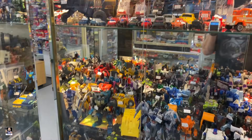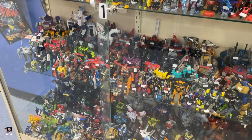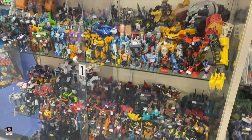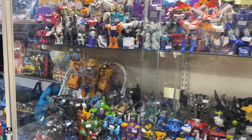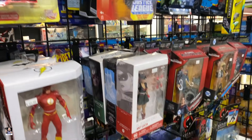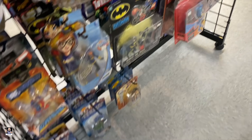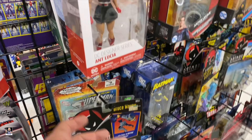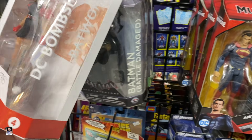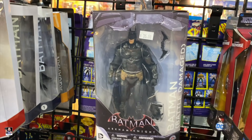It's just - I just want you guys to see all of this stuff. It's just everywhere. All right, let's keep going. We got some DC stuff - yeah, very nice.